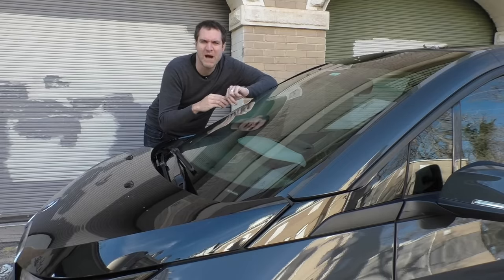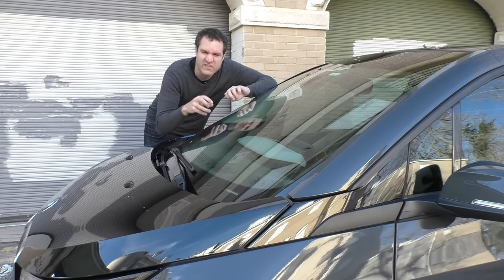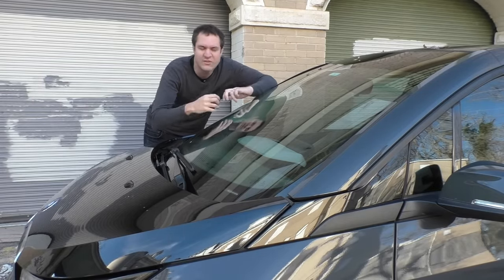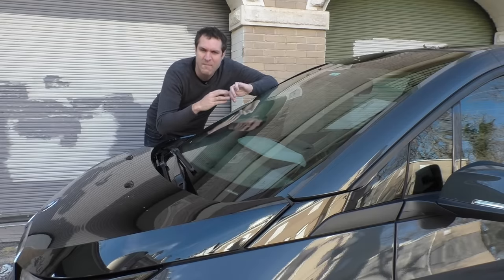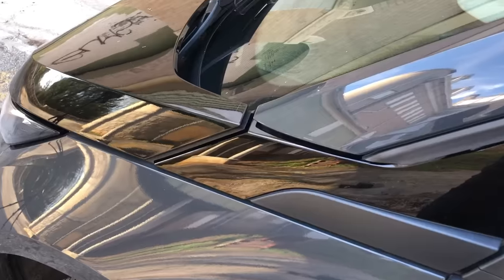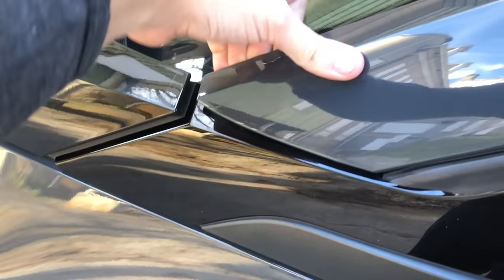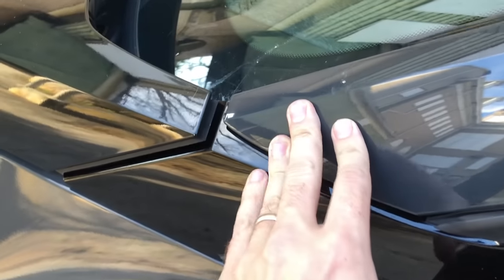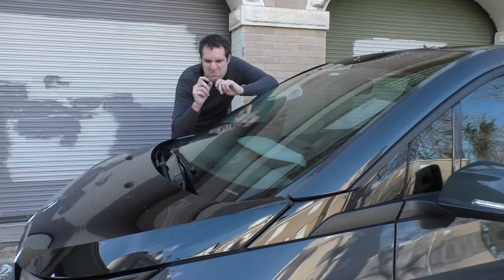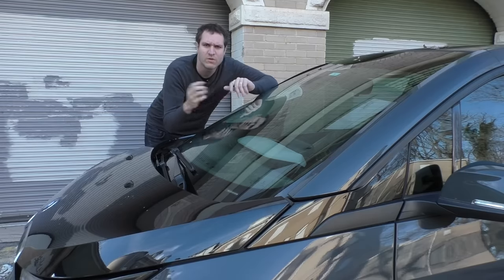Every time a new Tesla comes out, people examine the body panels with a ruler to see if they line up perfectly, and if they don't, they say the quality control is terrible. But take a look at the body panels on this car where the A-pillar meets the hood — there's a giant gap there. You can feel them, see that they're kind of cheap looking and cheap feeling, and they don't really line up. I've heard so many complaints about Tesla body panels that were one millimeter off, and yet I've never heard anyone mention this on the i3 — and maybe they should have.